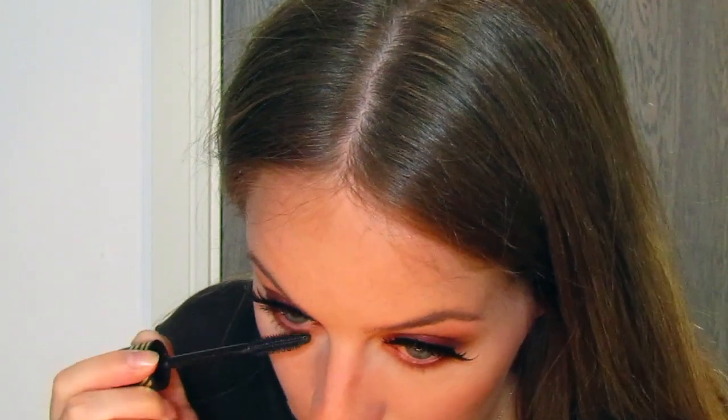Now that the eye is done, I'm not going to do much on my lips because my eyes are quite bold. I'm going to put some blush on using my Sigma F35 brush and my Dandelion by Benefit, just a little bit on the apples of the cheeks. For the lips, I'm going to keep it quite minimal.